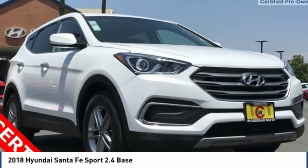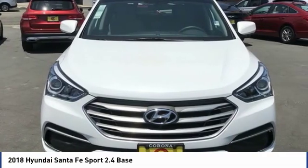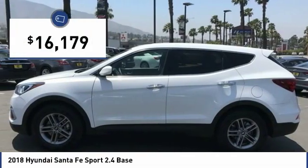The 2018 Santa Fe: style, quality, performance, value — need we say more? And it is priced below $20,000.